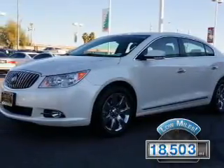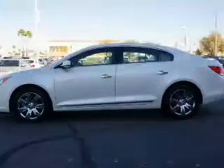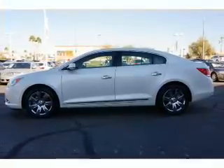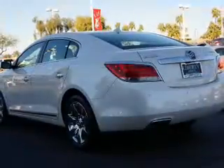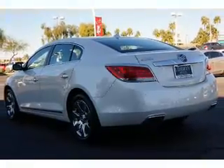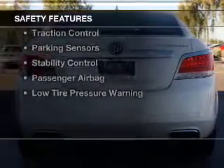The features include internet connectivity, heated steering wheel, push-button start, leather seats, heated seats, Bluetooth connectivity, Sirius XM satellite radio, digital audio input, remote start, and steering wheel controls.